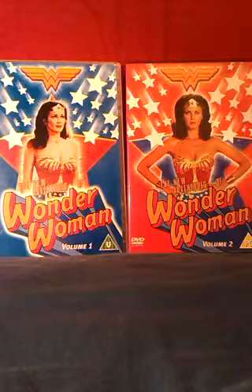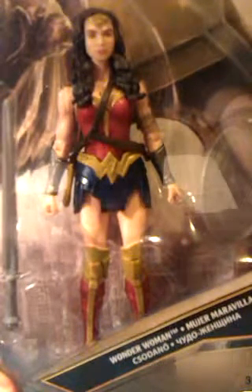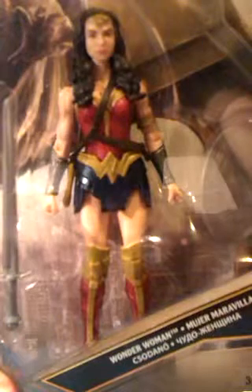This video is a look at a Hot Wheels Wonder Woman car. I recently got this Wonder Woman figure by Mattel from the upcoming Batman vs Superman film, and it put me in a Wonder Woman mood.